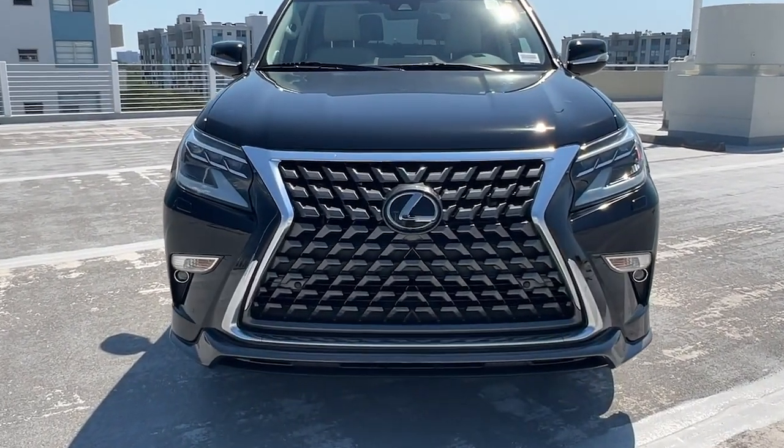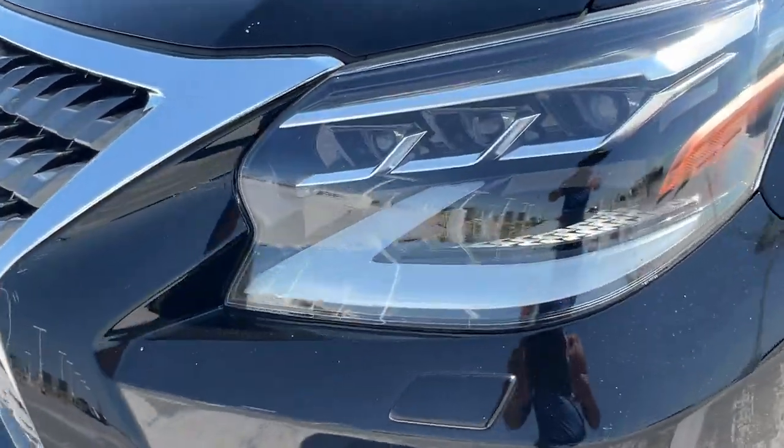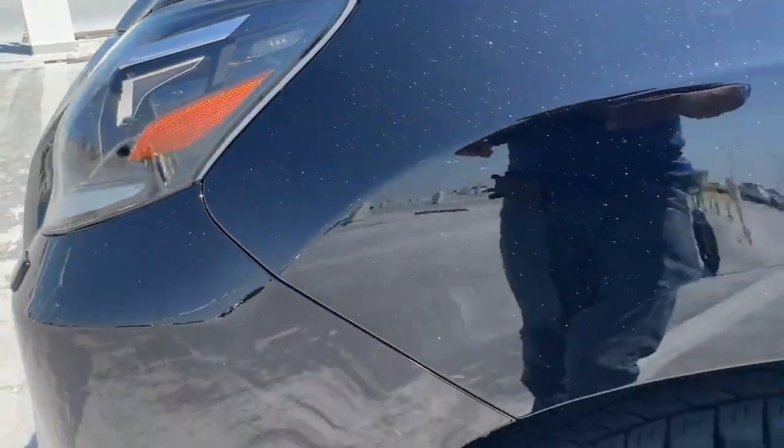Take luxury on the road to adventure in this stylish GX. Come in for a fun and easy test drive — our team will make it the best part of your day.